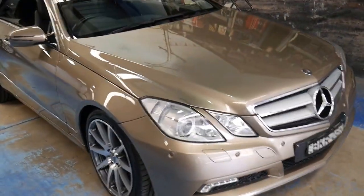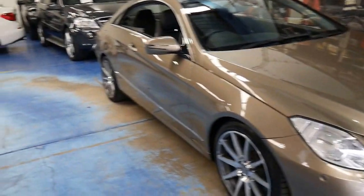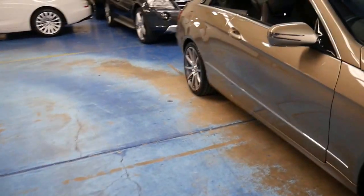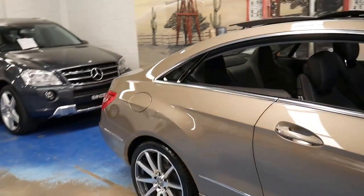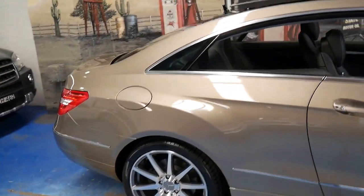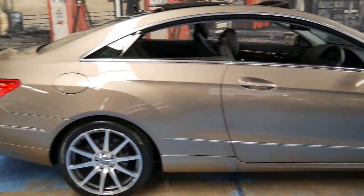The V6 engine in this model also has twin timing chains and it's absolutely reliable. The earlier 3.5 litre V6 engines had a couple of minor issues as they were a brand new engine, but by 2009 any issues have been ironed out. It's a very smooth engine.